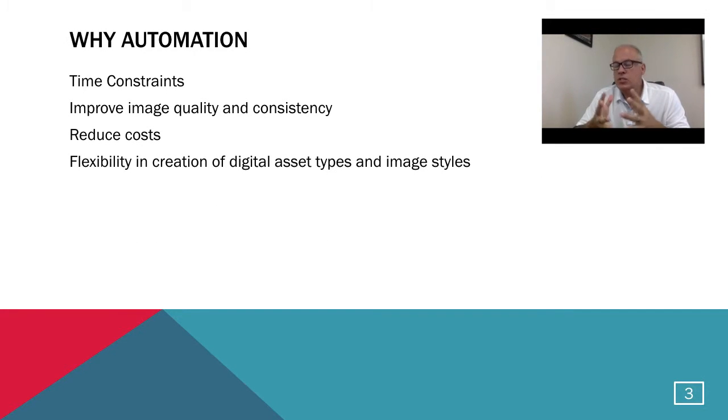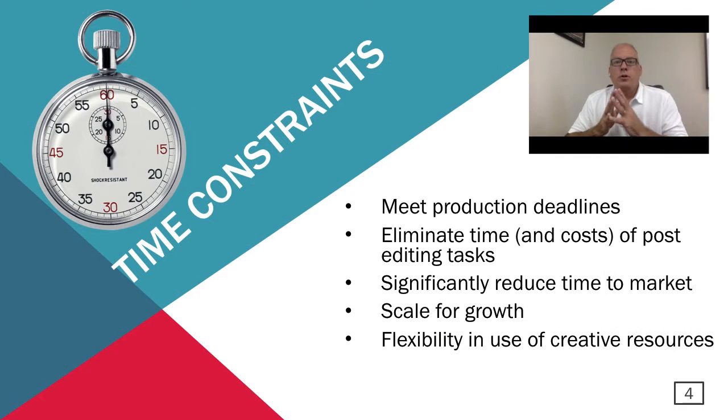Our first topic is why automation — why is this something you should look at? We'll hit four major subjects: time constraints, the ability to improve image quality and consistency, the ability to reduce costs, and the flexibility in the creation of digital asset types and image styles. Let's start with time constraints. Most customers we're dealing with are always frustrated with production deadlines. Samples are late — it's always a time issue getting imaging done. The longer it takes to get an image online or on your website, the longer it is before you can sell it and generate revenue. So meeting production deadlines is key.